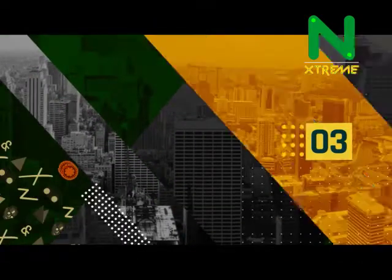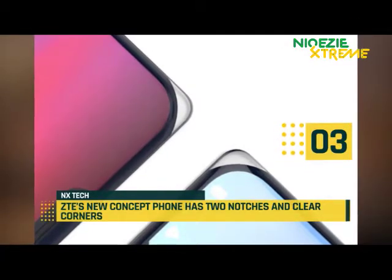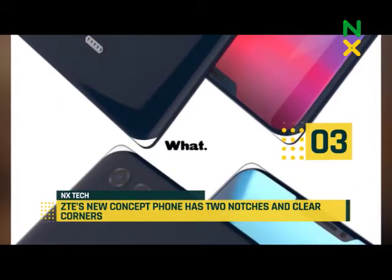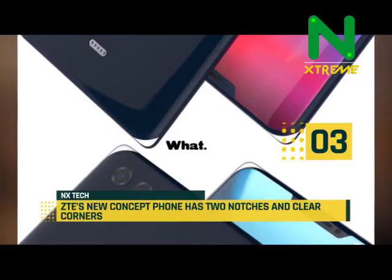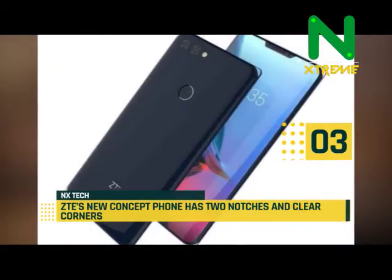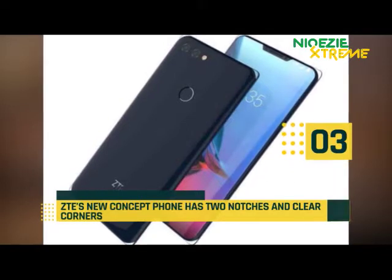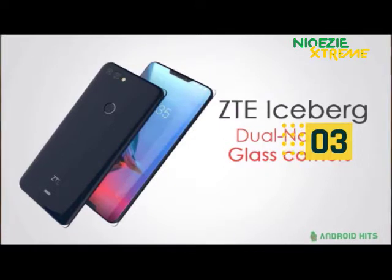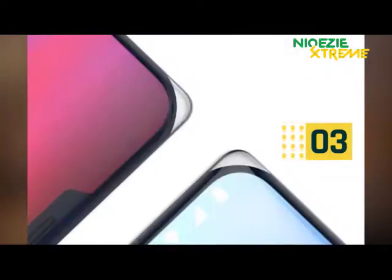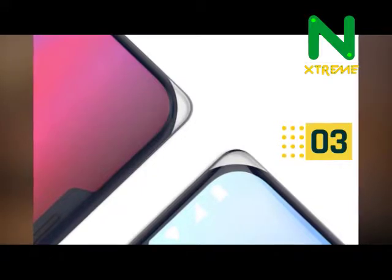At number 3, ZTE's new concept phone has two notches and clear corners. ZTE was probably thinking two is always better than one when designing its new concept phone, and decided to add two notches. The ZTE Iceberg, as it's referred to, has a notch on the top and bottom according to renders, with the rest being an edge-to-edge display. The bottom contains the front-facing camera, while the top notch contains a selfie camera, an ambient light sensor, and an earpiece for phone calls.